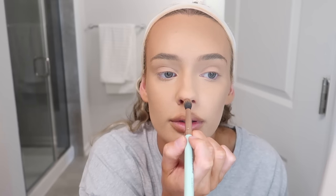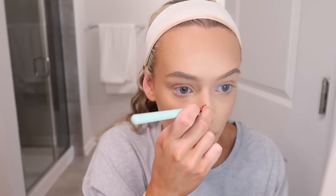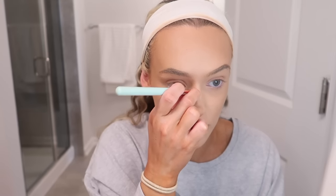Nose contour: I take a little blending brush I got from Ipsy — by Elizabeth Mott — and I do down here and right up here to make a circle, giving the illusion of a little button nose. It'll look harsh at first but blend it in and you'll be fine. Then I contour the bridge with a thin line to make the bridge appear smaller. I'm an illusionist over here.